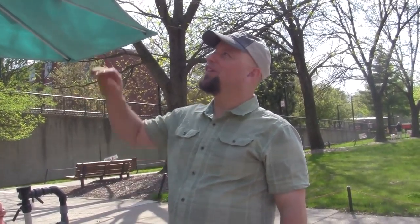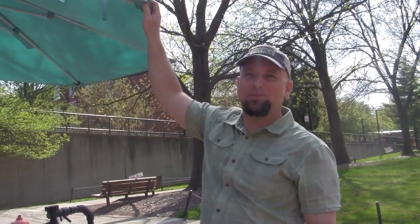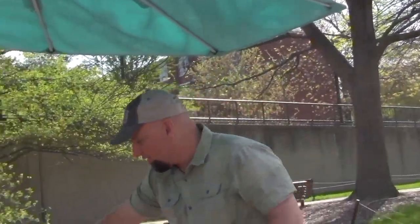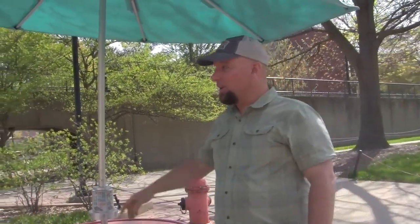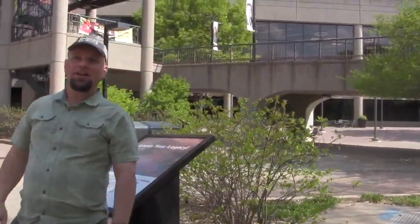Even students can tap into the power of the sun here at UofL using our solar power charging umbrella with USB ports for charging your cell phones, laptops, or other devices. We also have solar powered trash compactors here at UofL, right here at the SAC.